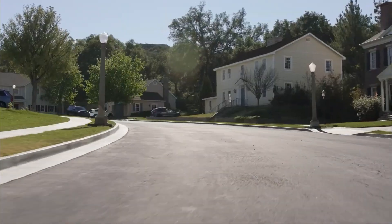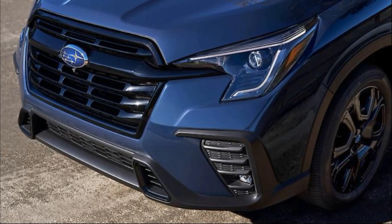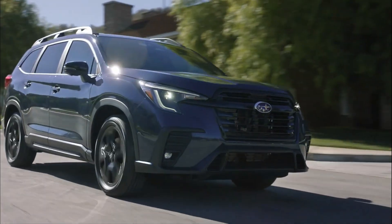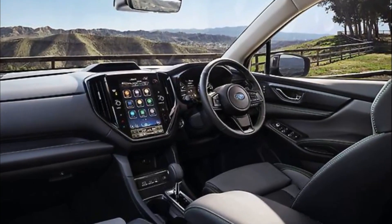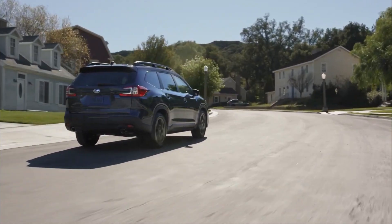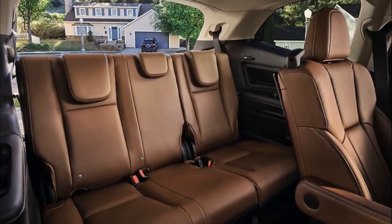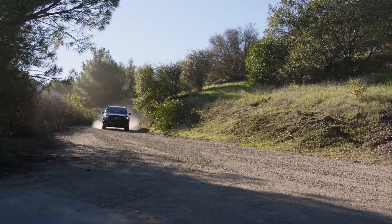Subaru has always made sure that the Ascent has a comprehensive list of driver assist features. However, they've included a new feature on the 2023 model, all thanks to the company's latest technology, which Subaru refers to as EyeSight. According to the automaker, the new system will offer the driver a wider field of view, as well as updated software for smoother operation under a wide range of conditions. They've integrated a new standard wide-angle mono camera to expand the system's field of view. With this new feature, the Subaru Ascent can now recognize pedestrians and cyclists sooner at lower speeds. The system will then alert the driver, and when necessary, it'll automatically brake.